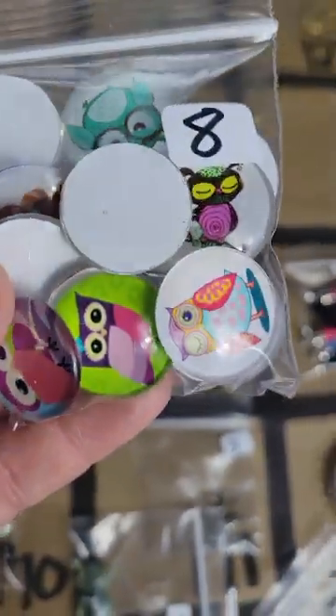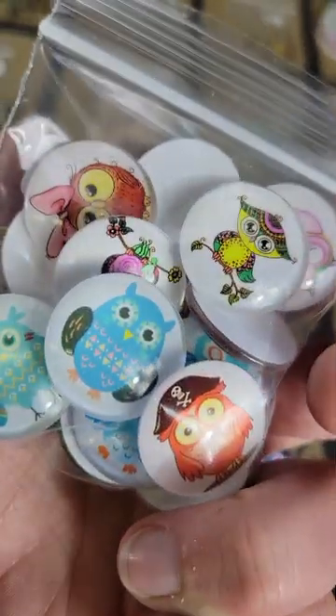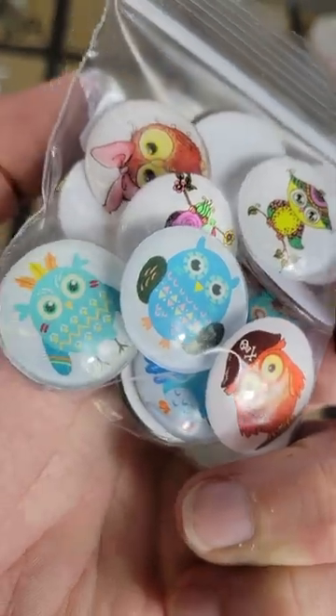Number 142: I have these glass cabochons — these are little owls, eight dollars, there's a bunch in there. Very cute little owls.